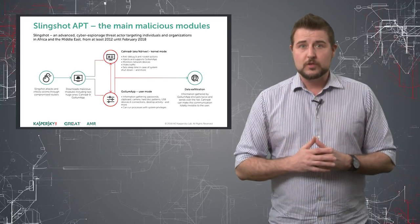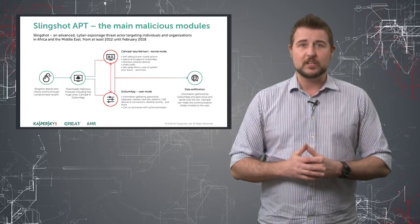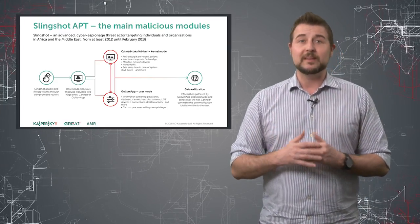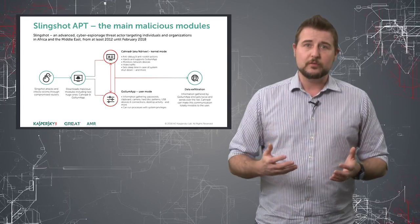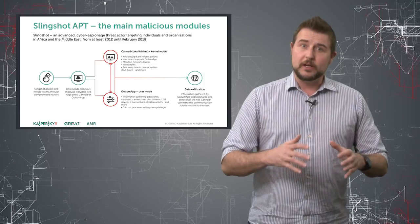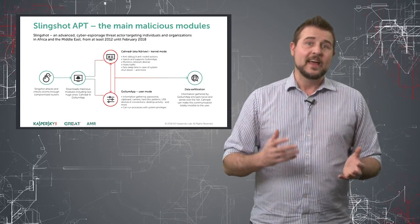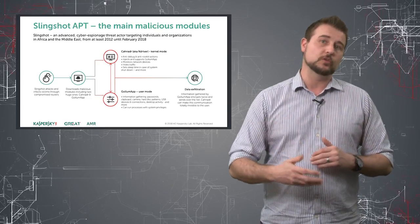Loading kernel modules in modern operating systems is kind of a challenge, in that most operating systems require kernel modules to be signed legitimately. One of the tricks this malware does is try to find a legitimate kernel module or driver on your computer that's already signed, and it leverages different techniques to use that module to load itself.